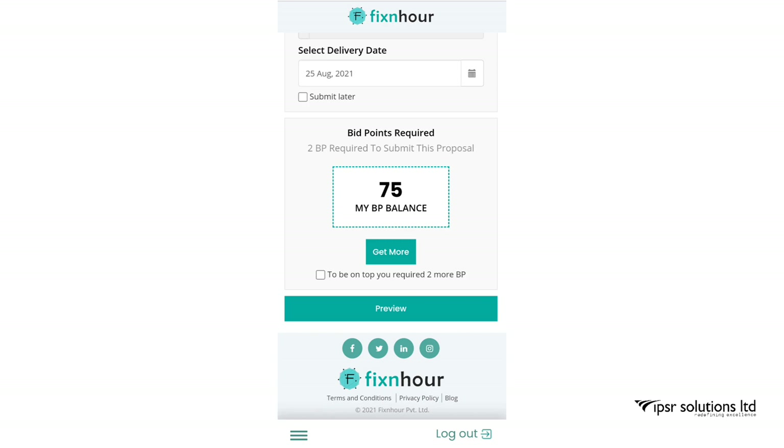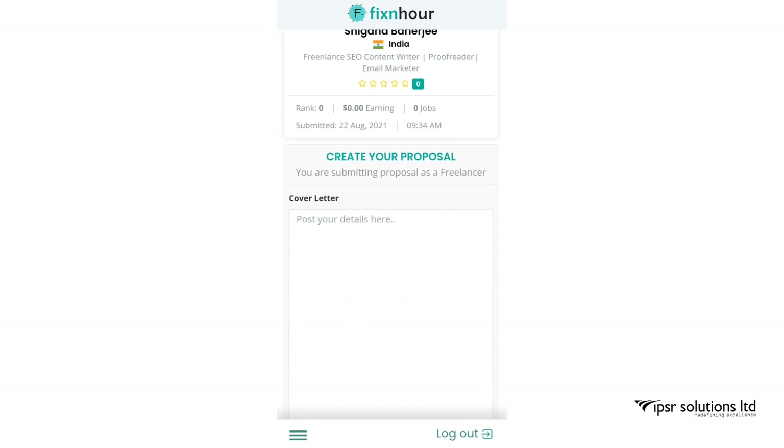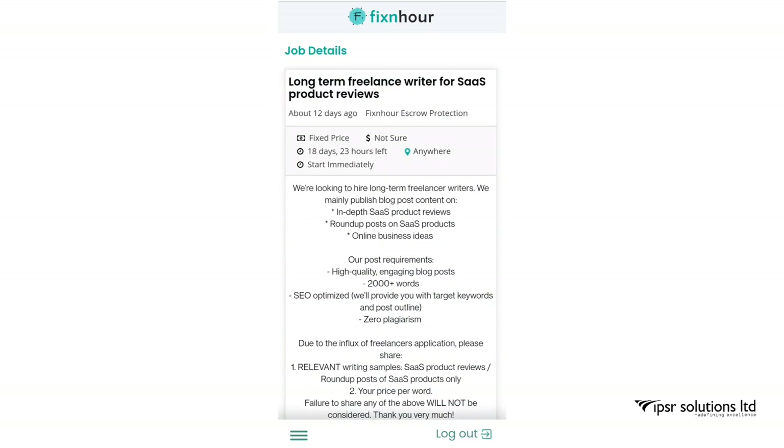Click on Preview and if everything looks okay, click Submit. This is how you can select your favorite job and send a proposal.